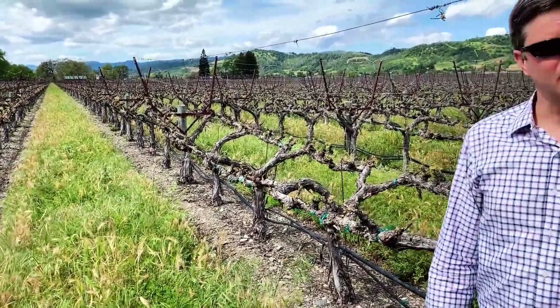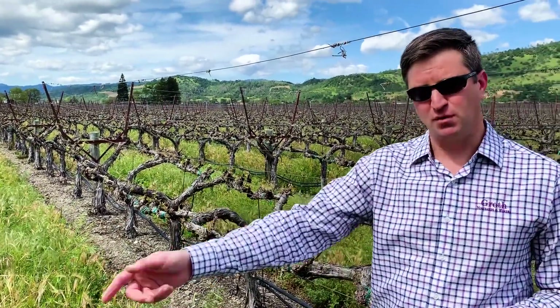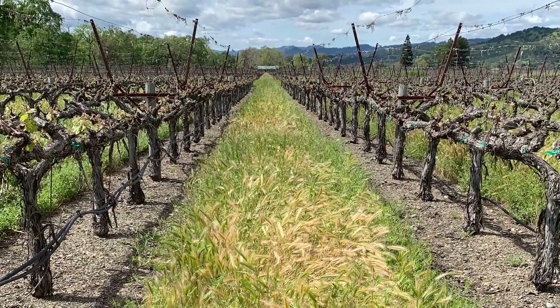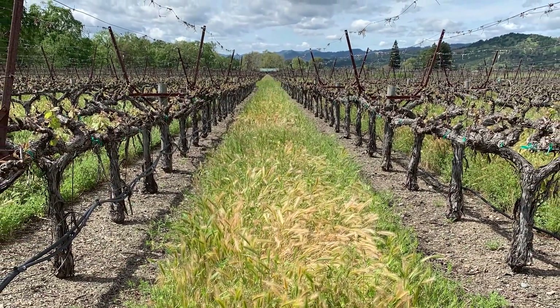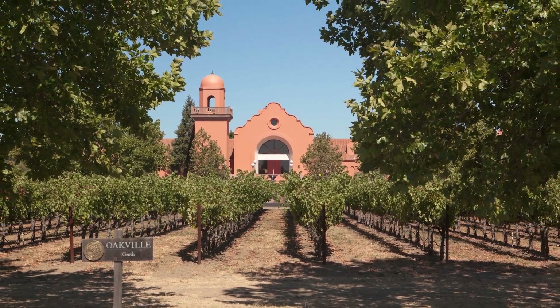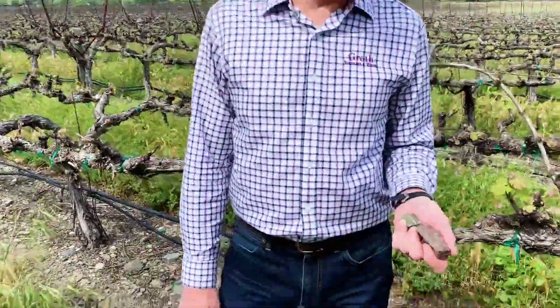We grow up a big healthy cover crop during the winter, till it in on alternate rows. We do a partial no-till situation here at Groth — feed that soil, get it nice and healthy. From healthy soil comes healthy vines, and healthy vines set a reliable, tasty crop.